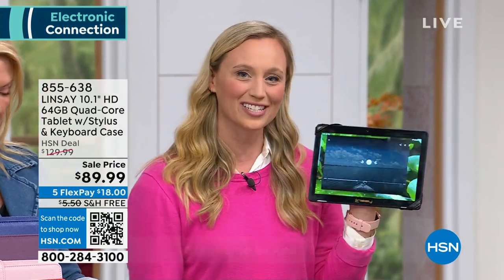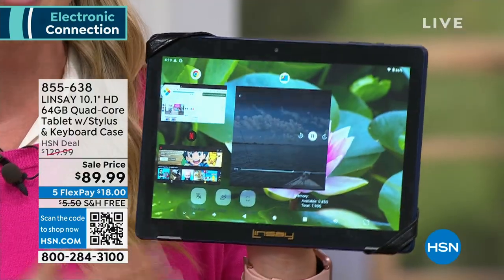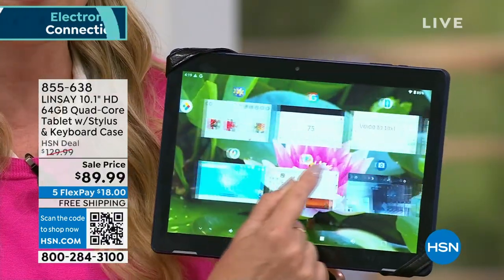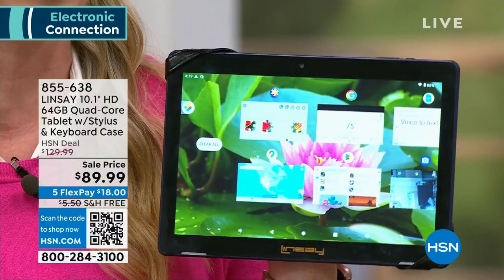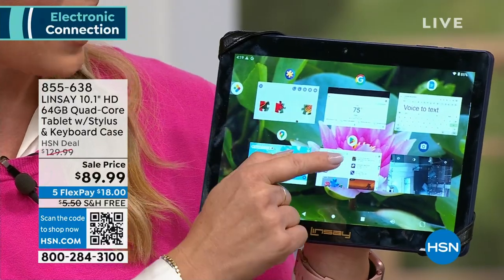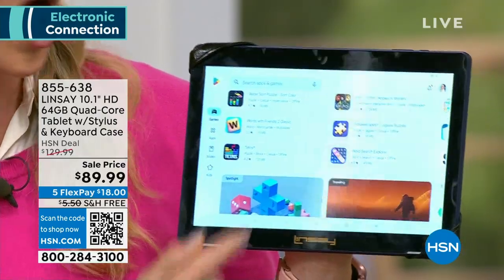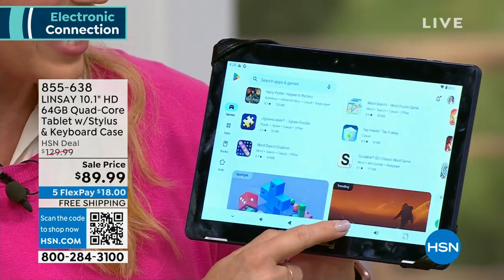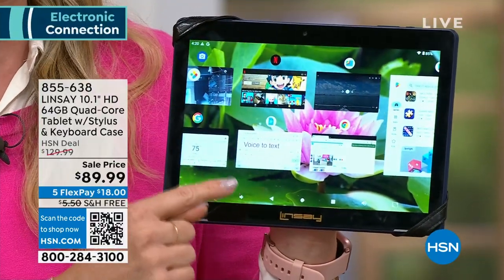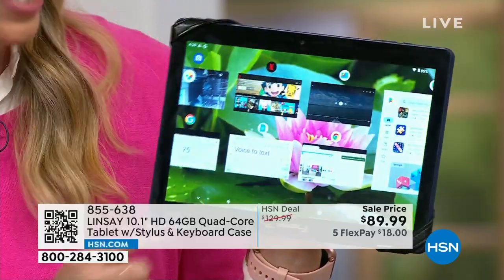It runs on Android 13. At Lindsay, we specialize in this 10-inch tablet with the Android operating system — it's the latest and greatest, and it is powerful. I did not skimp on the number of apps I have open here. I'm navigating on Google Maps, I'm putting together a puzzle downloaded from the Google Play Store. Over a million games you can download, and it has a quad-core processor that powers it all — this has the power of a laptop, and it's almost like a laptop because you're getting the keyboard and the kickstand.